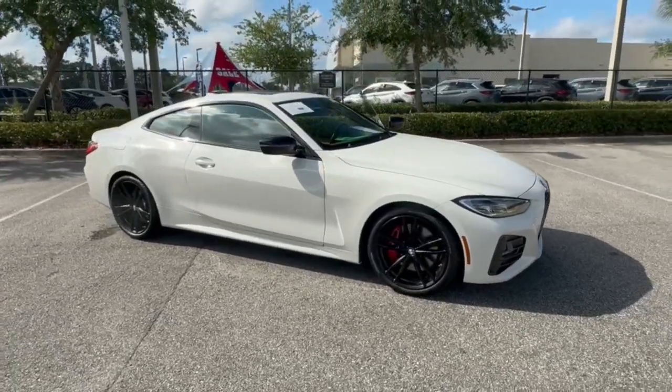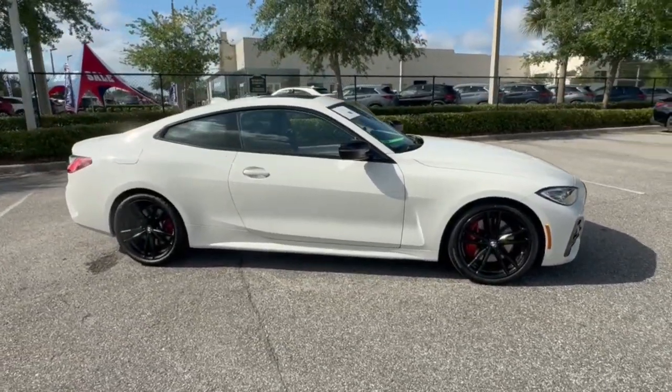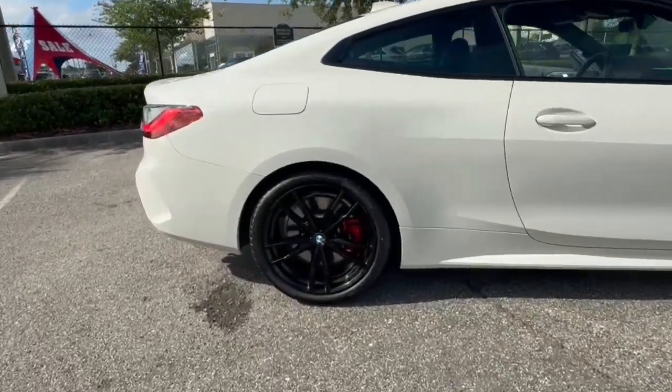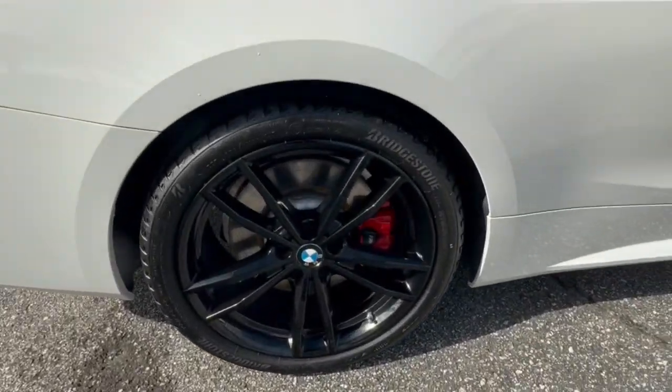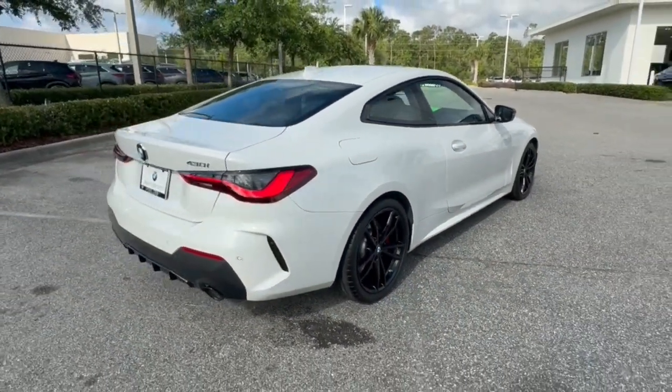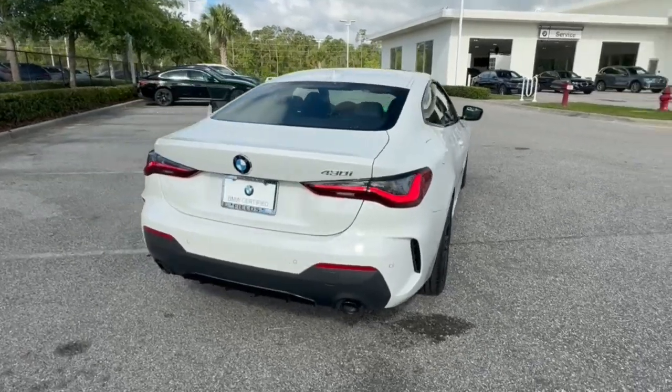You'll have love at first sight with the 2021 BMW 4 Series. With less than 25,000 miles on the odometer, this vehicle stands out from the rest. Here's a captivating 4 Series that delivers legendary performance coupled with premium luxury.